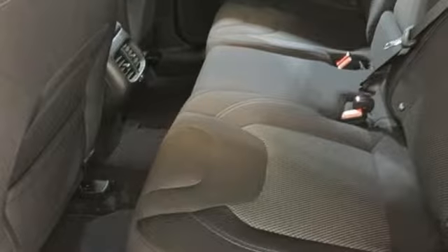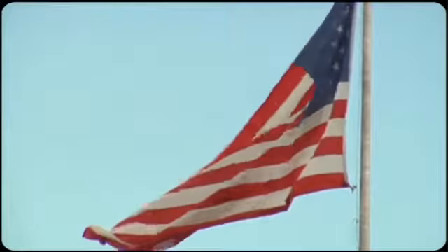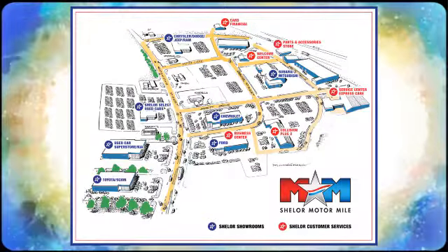Experience the Jeep life. See it for yourself when you take it for a test drive. Come visit us on the Motor Mile, where you're always a name and never a number. Call, click, or stop in. We're conveniently located at 200 Motor Lane in Christiansburg, Virginia.